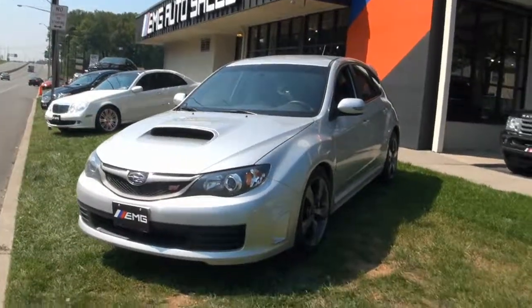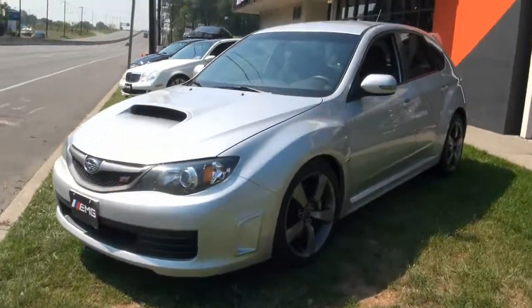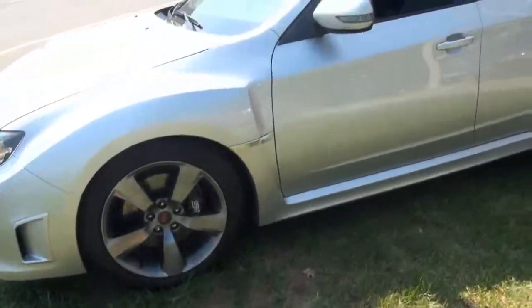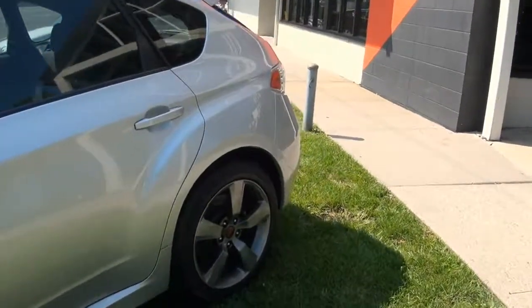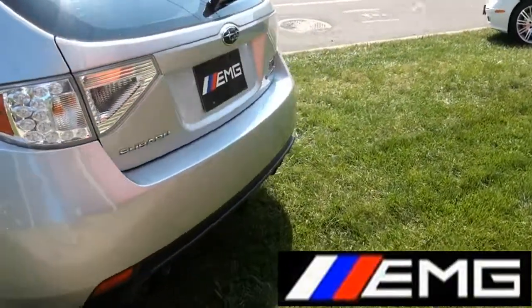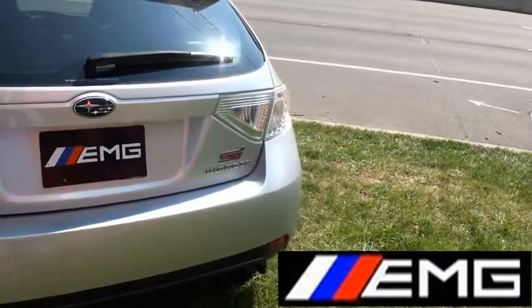Welcome to EMG Auto Sales. Winter's coming and you need that all-wheel drive handling and sport from the Subaru STI. Very hot ride. A good friend of mine has basically owned every STI.